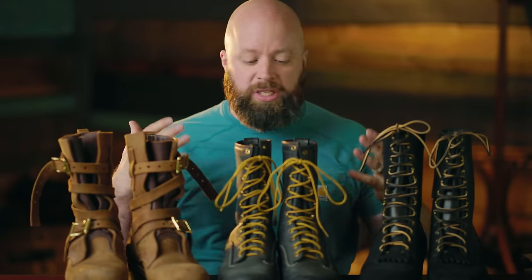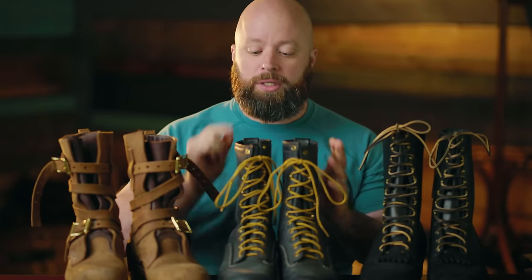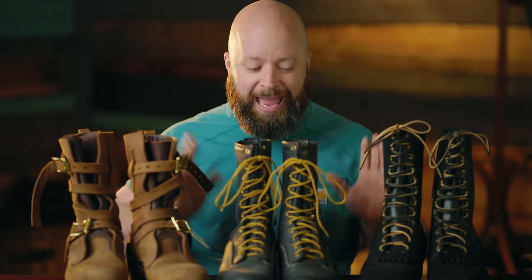All of these boots feature double-row stitch-down construction. They're made on the 55 Last. They're some of the toughest work boots that you can buy today. The only difference is that one of them costs half as much as the others.